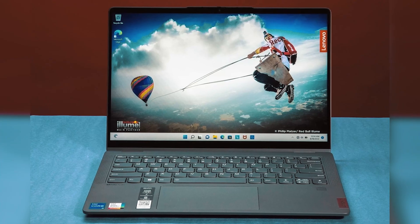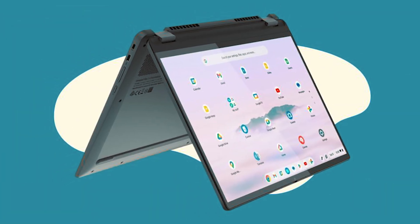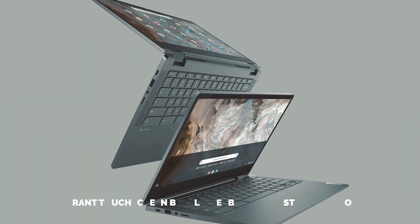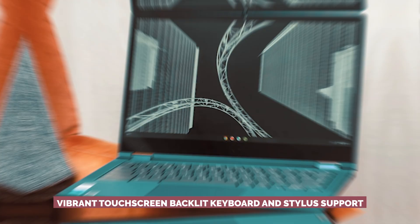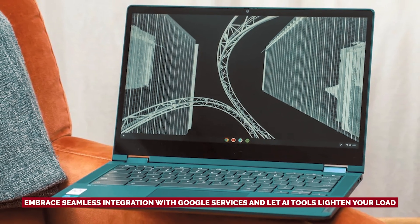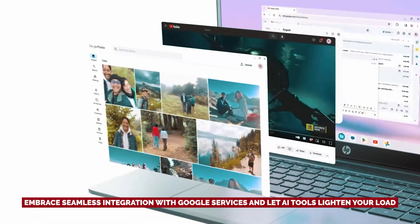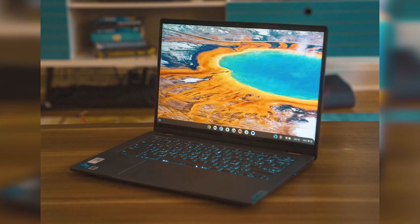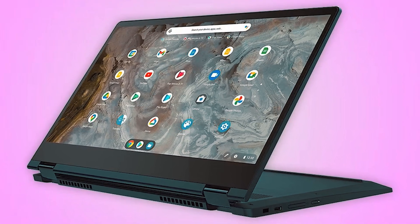From laptop mode for everyday tasks to tablet mode for cozy couch moments, the Flex 5i has a position for every occasion. With a vibrant touch screen, backlit keyboard, and stylus support, your creative juices will flow like never before. Embrace seamless integration with Google services and let AI tools lighten your load. The Lenovo IdeaPad Flex 5i is here to elevate your daily digital journey — work, play, or the delightful chaos in between. Why settle for less when you can have a gadget that does it all?